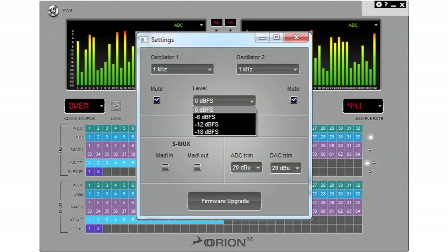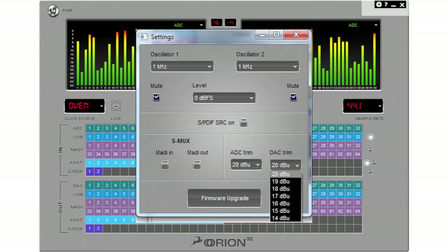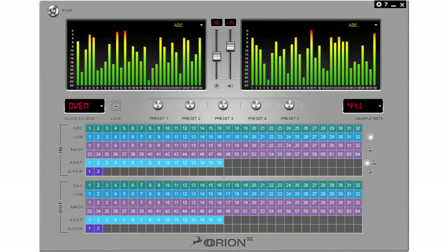Here you can adjust an array of finer details for the Orion. The settings for Orion 32 can then be stored for quick recall by the five preset buttons located on the front panel of the Orion and on the software control panel, allowing you to quickly restore your favourite routing setups and increase your productivity.